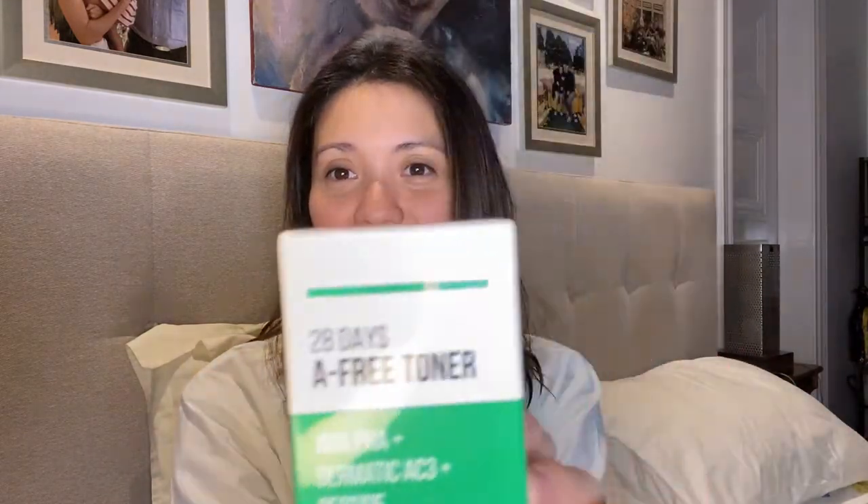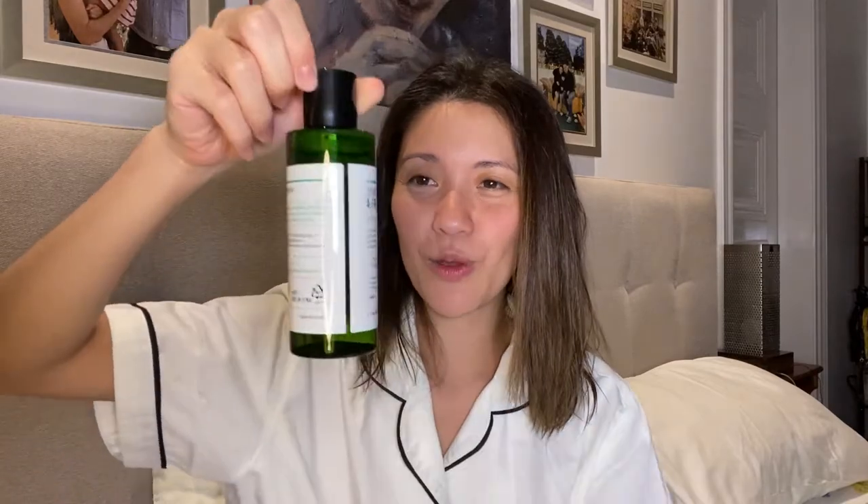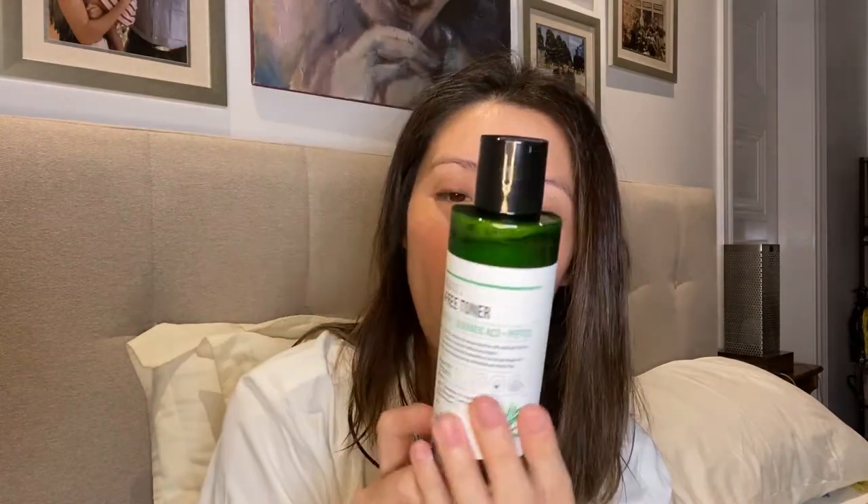It also has tea tree 25,000 ppm, which provides moisturizing and hydration. Let me show you what the box looks like — it's so pretty. It's in English on one side and Korean on the other side, and it has a list of all of the ingredients. It says 'Resell Me, affordable luxury your skin deserves.' So let's open this up. Every box is properly sealed. This is 150 ml of toner, which is a lot — a little bit more than your standard toner. Standard toners are around 120 to 135 ml, so you get a bit more with Resell Me 28 Days A-Free Toner.